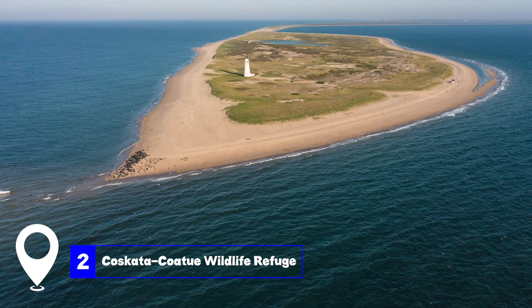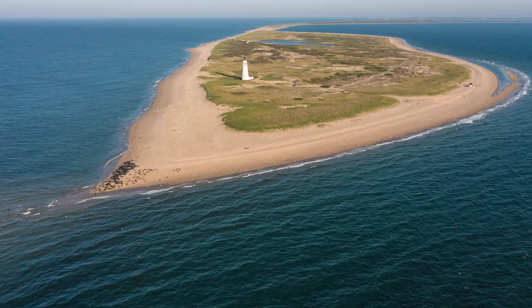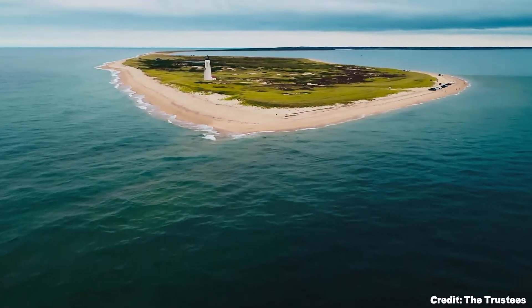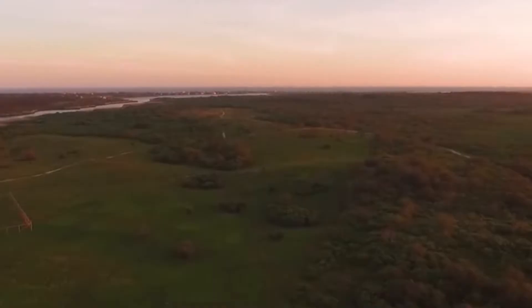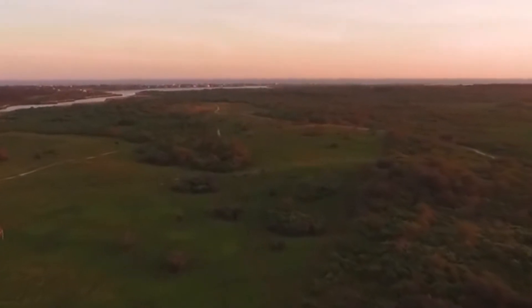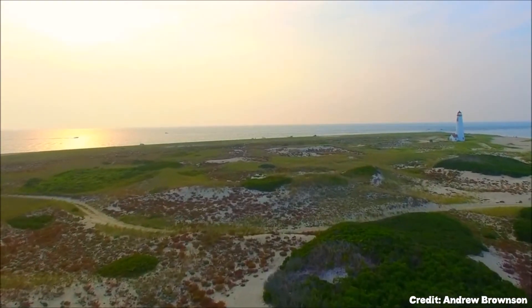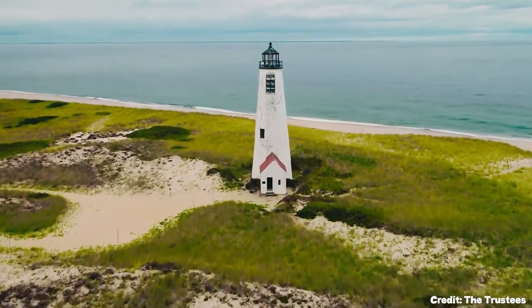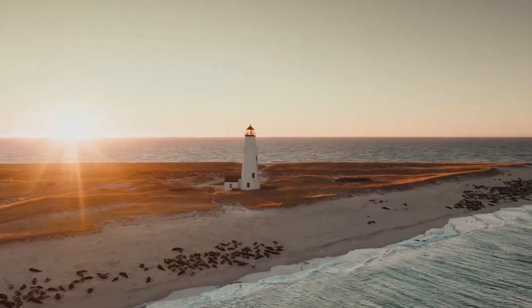At number two, we have the Coscata Coatu Wildlife Refuge. This refuge is a haven for nature lovers, covering hundreds of acres of dunes, woodlands, and a remote barrier beach on the island's east side. It's home to the largest red cedar savanna in New England and a beautiful oak forest. The refuge is also the site of the Great Point Lighthouse, a picturesque landmark that dates back to 1784.